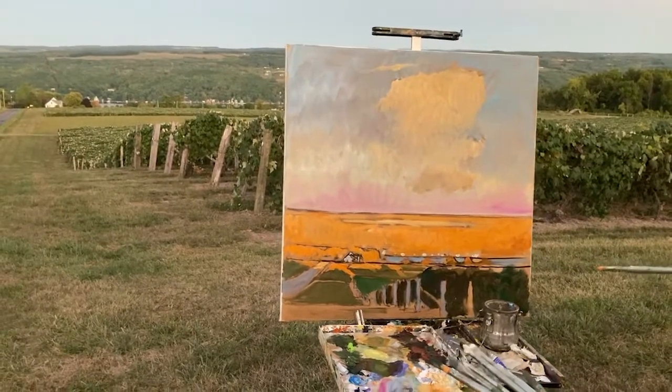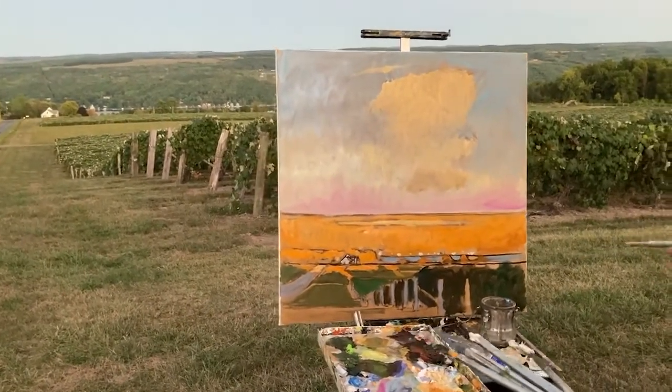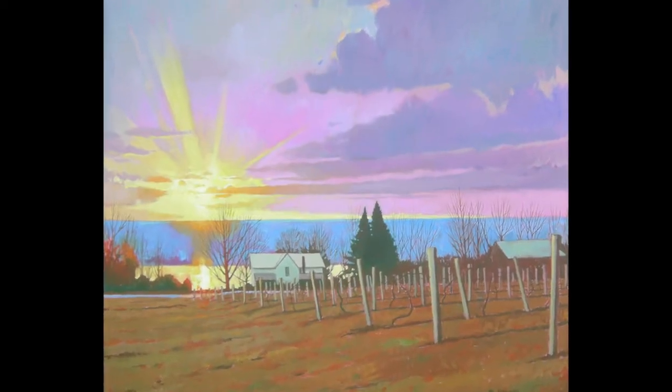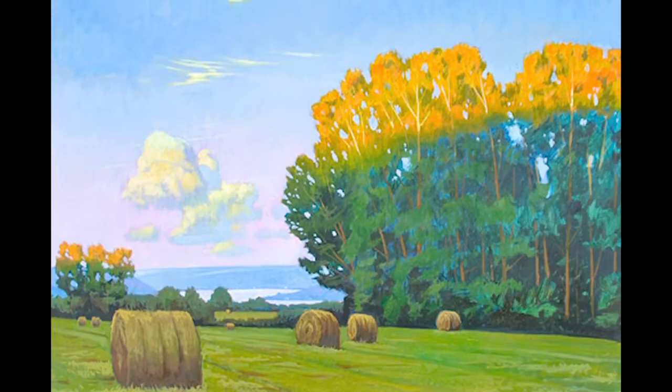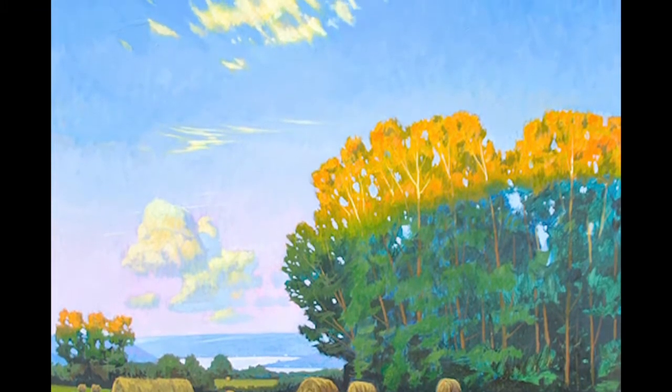The beauty of the golden hour light playing on open fields and vineyards, with Keillor's characteristic expressive skyscapes, are all part of the views portrayed in these paintings demonstrated here. You'll be able to see up-close details of the paintings and view the scenes as paintings are transformed into art and move toward completion.